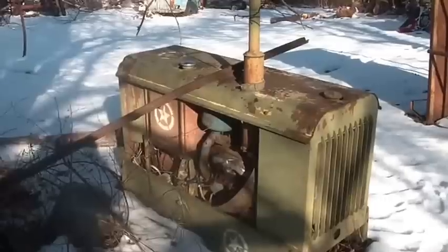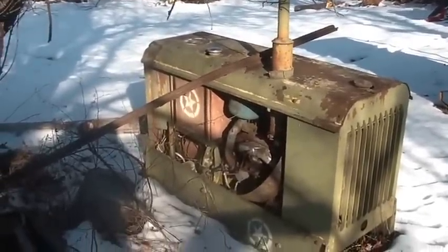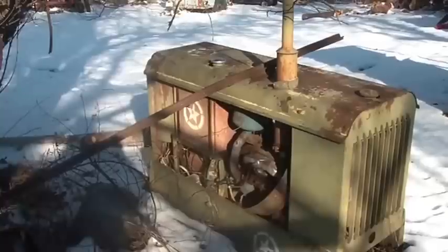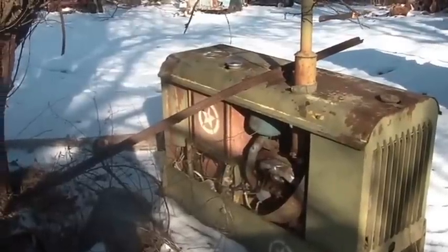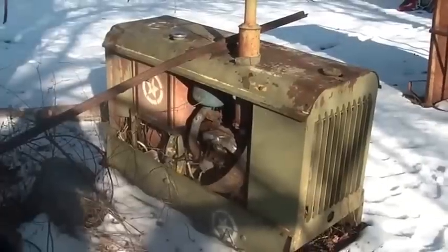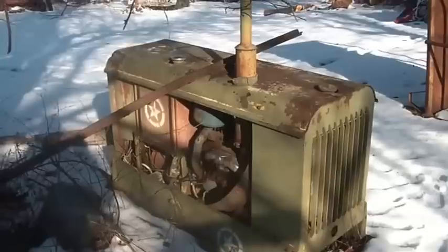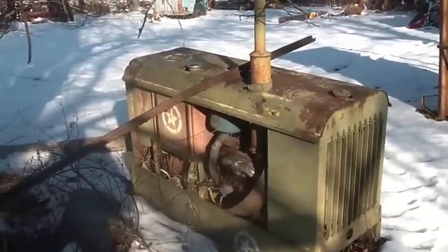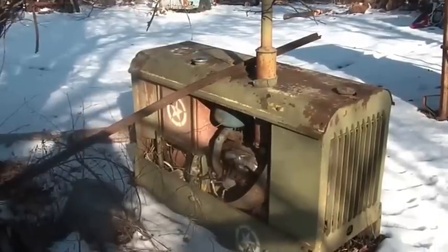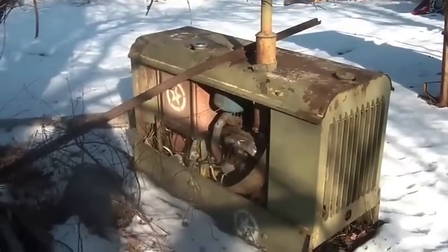I don't think this thing really saw any real military action. The story I was told is it ran and generated power, but the power wasn't stable. Normally back then — I'm thinking this thing is from the 60s — they didn't have the sophisticated electronics to control frequency and all that type of stuff.